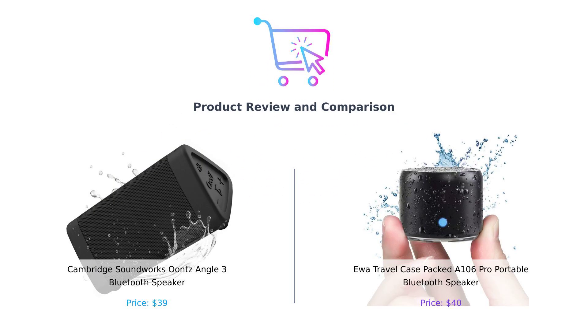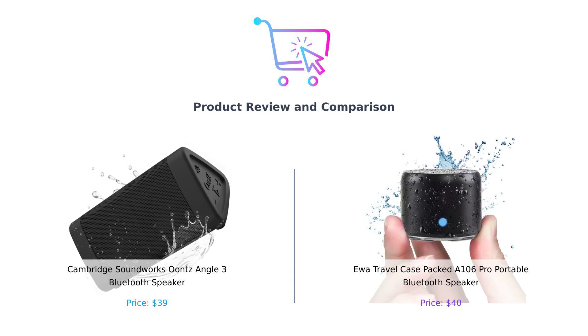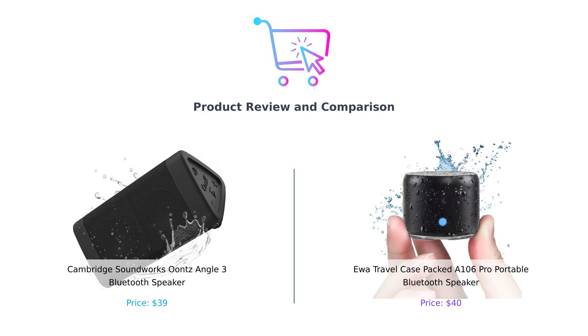Welcome to another exciting comparison video. Today, we're diving into two popular portable Bluetooth speakers: the Cambridge Soundworks Unce Angle III and the IWA Travelcase Pact-A 106 Pro. Both promise to deliver great sound on the go, but which one is truly the best for you? Let's find out.